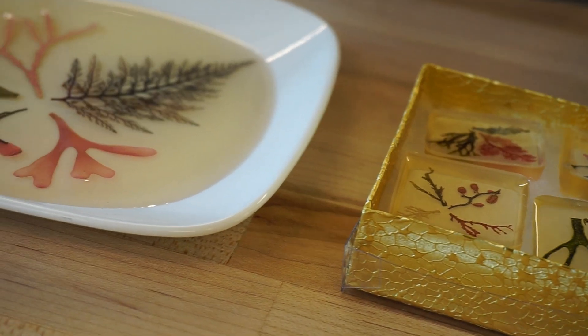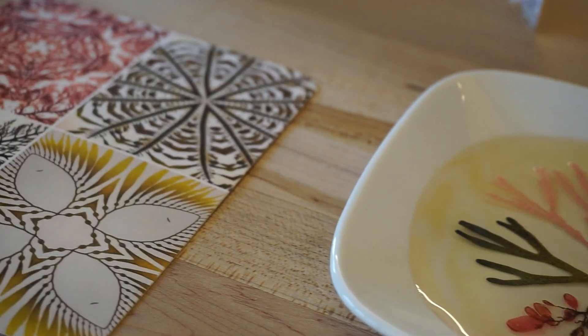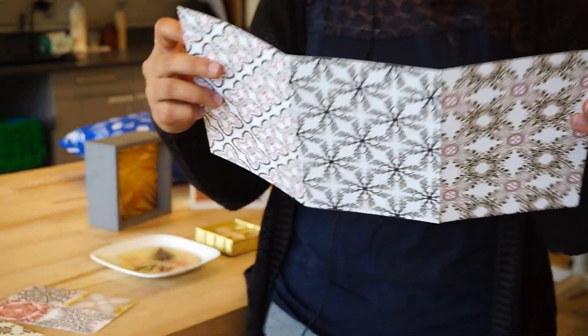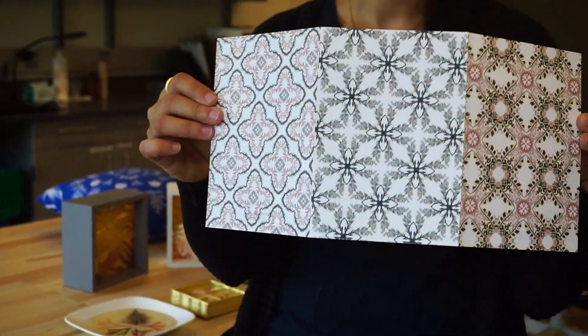Making artwork with seaweeds puts me in a peaceful state of mind. Seaweeds are so charismatic — each of them is unique in its own way, and combining them, there are endless possibilities for artwork.